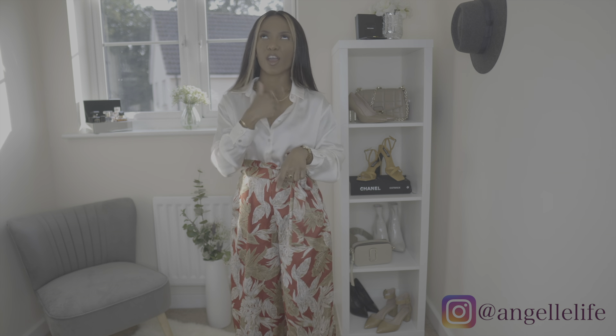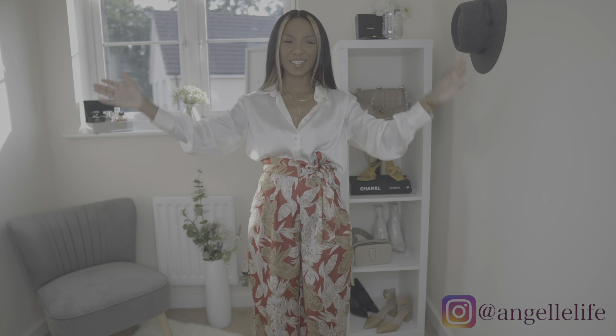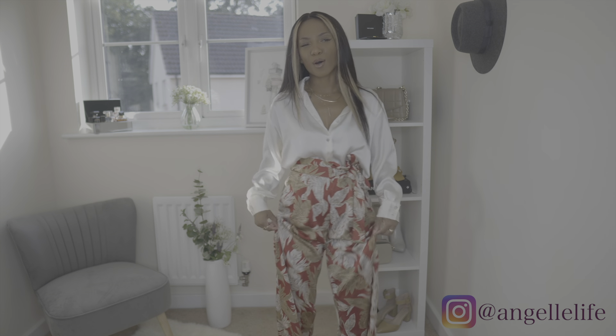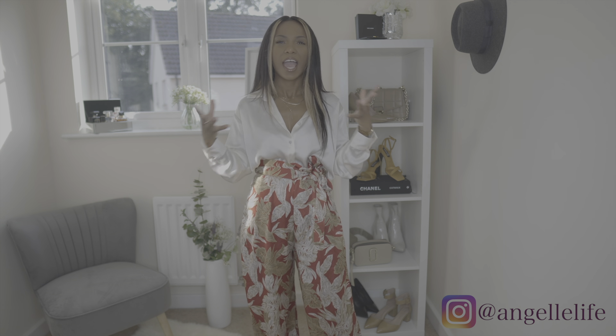What's up y'all, it is your girl Angel and welcome back to Angel's Life. Today we have another bag unboxing — slash unbagging, okay, because I went into the store and got it. I had been looking for something small, something cute, something a little different, and I went to the Grand Arcade in Cambridge and was like, this is cute, I love this — so we're just gonna go ahead and get right into it.